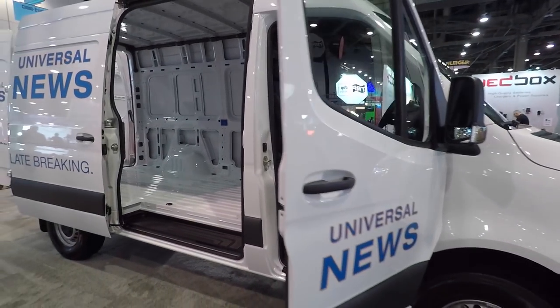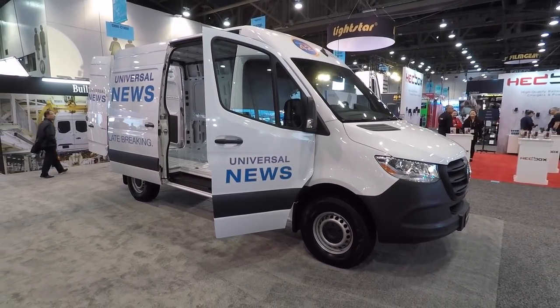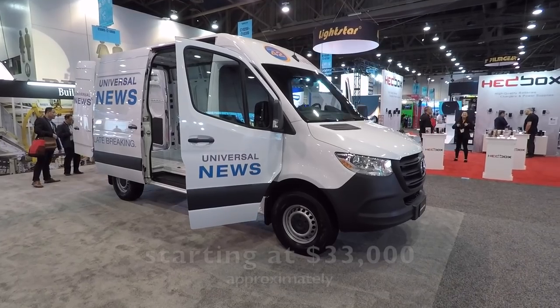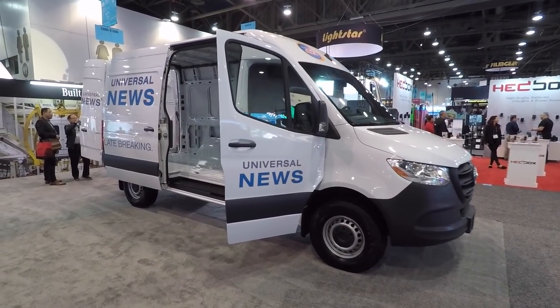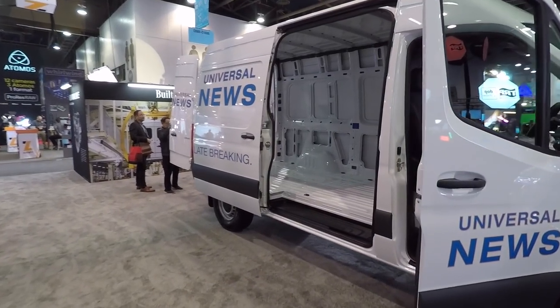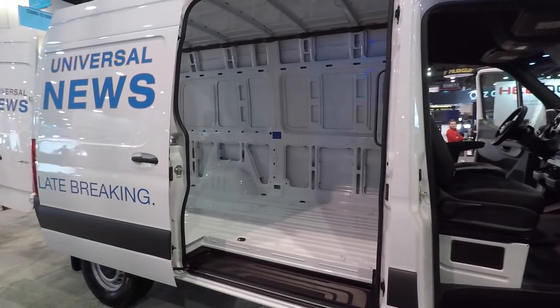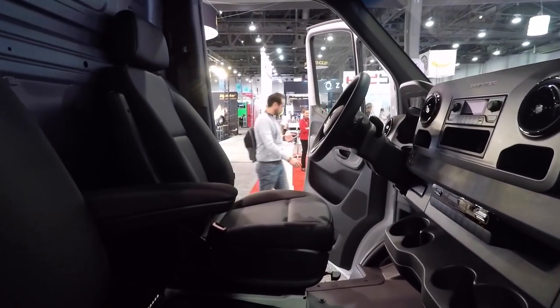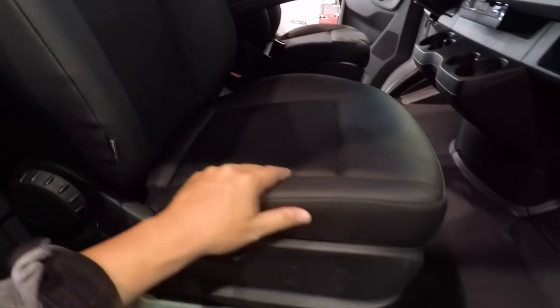These things base price, starting off as a shell with nothing in them, are around $30-something thousand. As you see them here at the show with the minimal upgrades they have, they're around $47,000, but the interior is pretty cool.